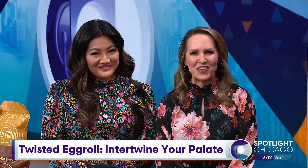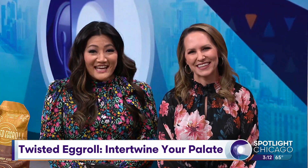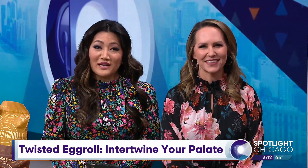Egg rolls like you've never seen them before — frozen, ready to eat, with a delicious infused spin. From cheese steak to cheesecake, Twisted Egg Roll offers a variety of unique flavors for you to enjoy right in your home.